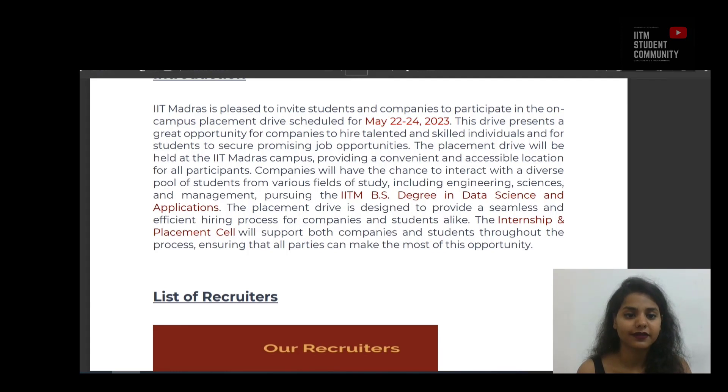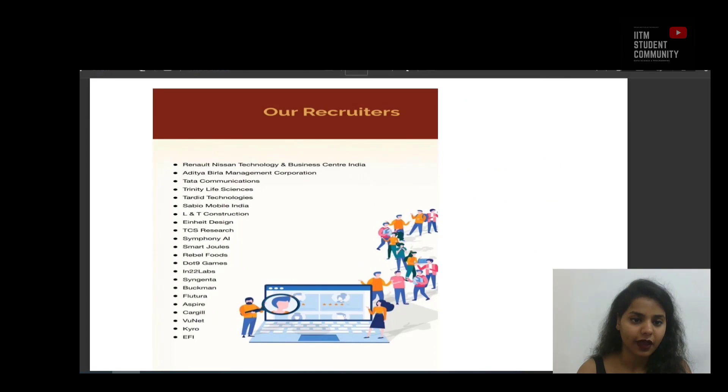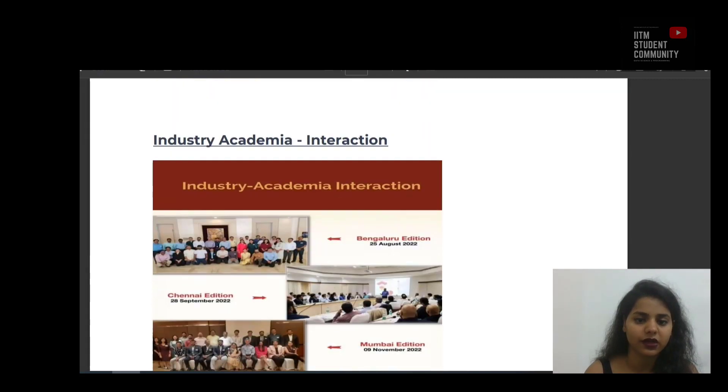The placement drive is designed to provide a seamless and efficient hiring process for companies and students alike. The internship and placement cell will support both companies and students throughout the process, ensuring that all parties can make the most of these opportunities. Here is the list of our recruiters, and now I'm going to show you the industry-academy interaction.